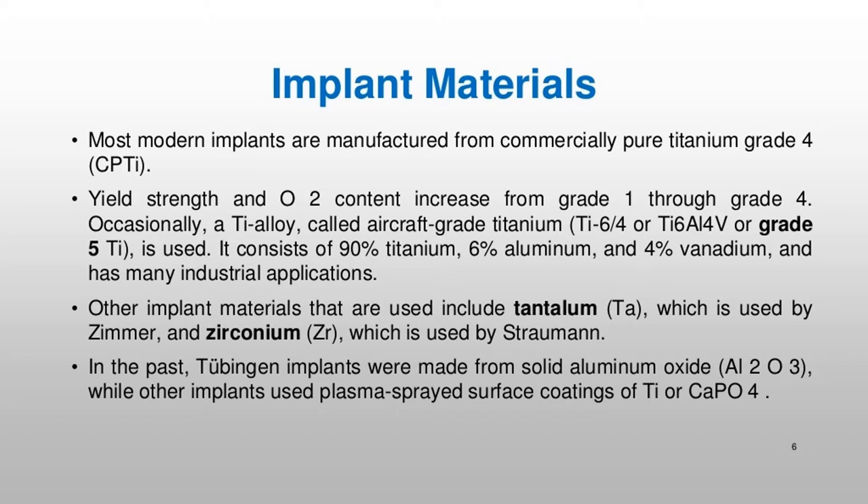Most modern implants are manufactured from commercially pure titanium grade 4, CPTI. Yield strength and O2 content increase from grade 1 through grade 4. Occasionally, a Ti alloy called aircraft-grade titanium, Ti6-4 or Ti6Al4V or grade 5 Ti, is used. It consists of 90% titanium, 6% aluminum, and 4% vanadium, and has many industrial applications.